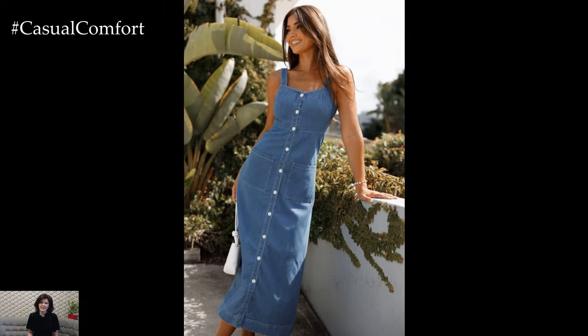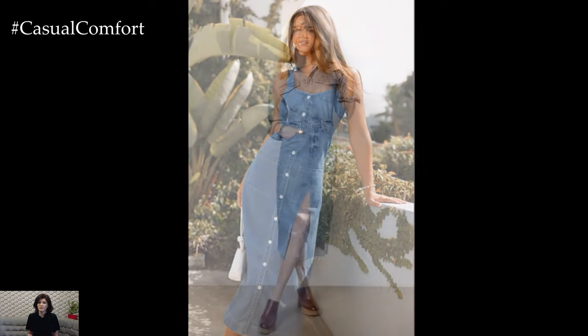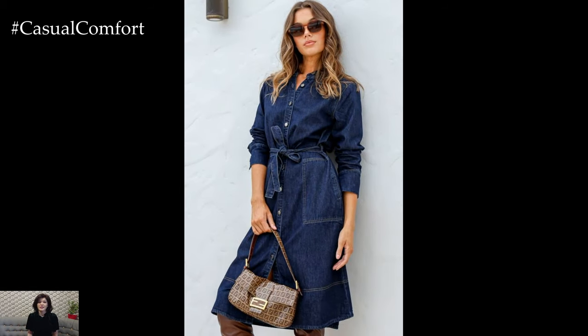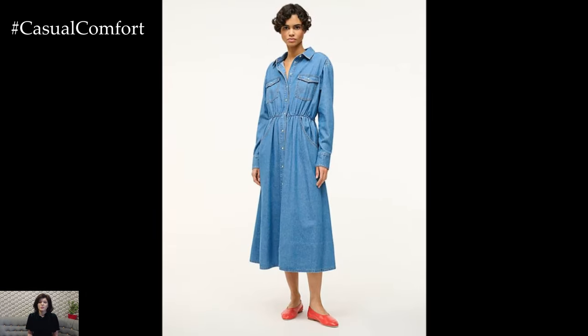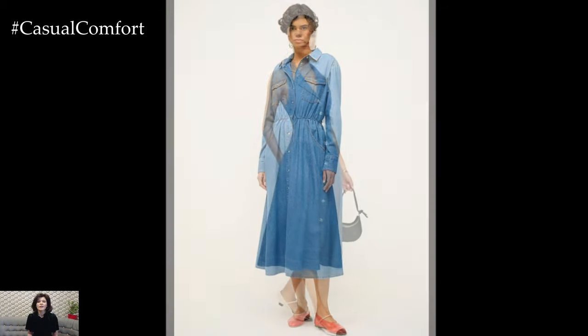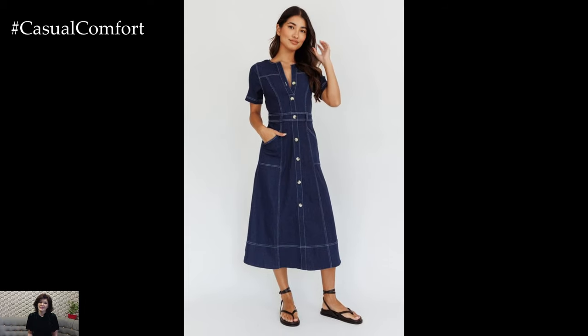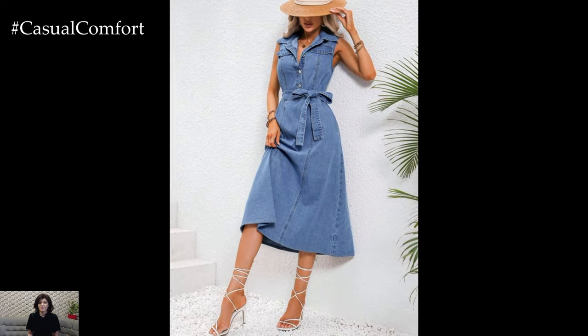Denim button dresses come in various cuts and styles that can flatter all body types. From A-line silhouettes to wrap styles and fitted designs, there's a denim dress to suit every figure. The button-down feature often includes adjustable waist ties or belts, allowing you to cinch the waist for a more defined shape or leave it loose for a relaxed fit. A denim button dress serves as a versatile canvas for accessorizing. Depending on your personal style and the occasion, you can dress it up or down with the right accessories. The neutral tone of denim allows you to play with different colors and textures in your accessories, making it a versatile staple in your wardrobe.